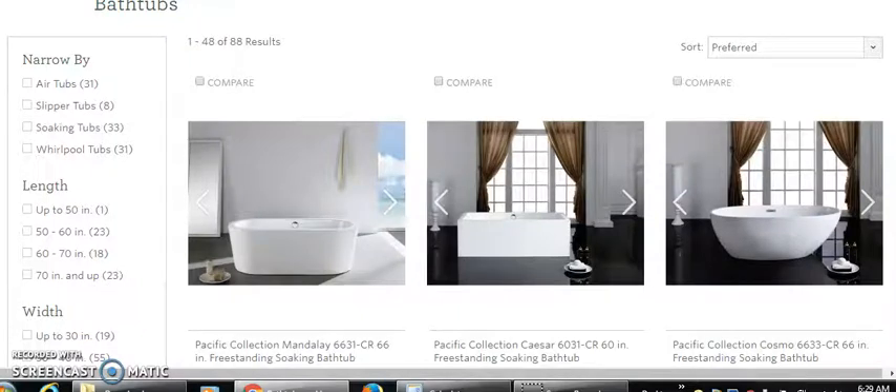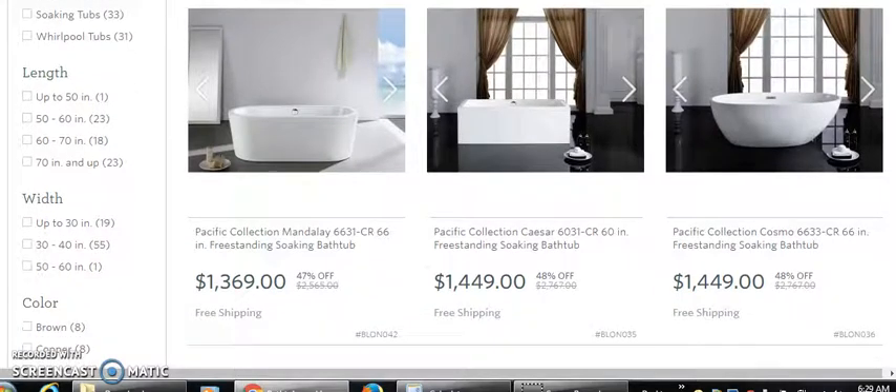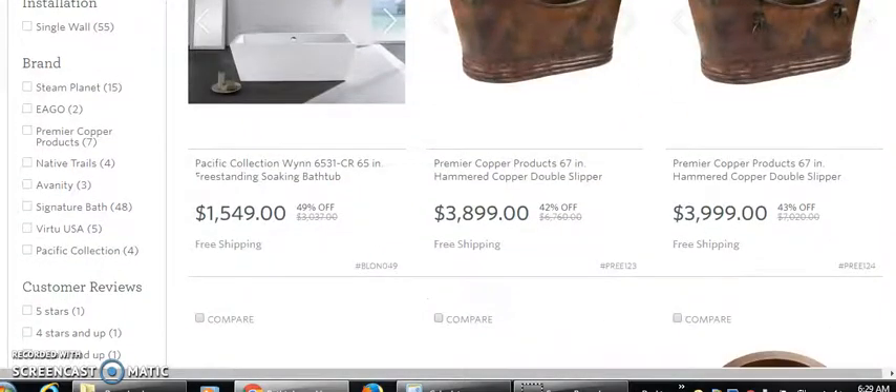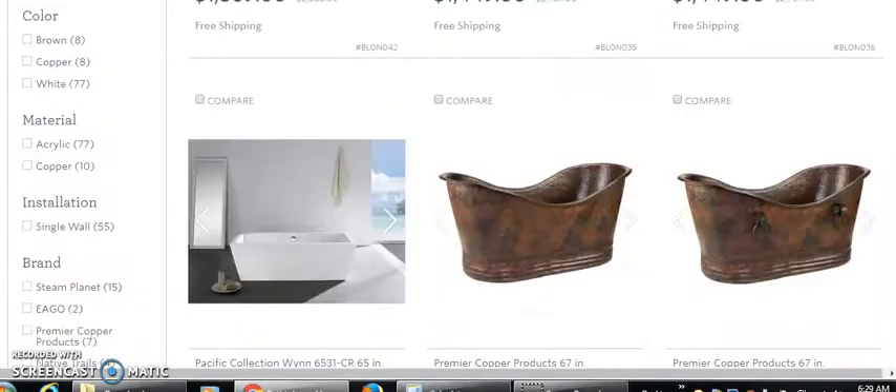In this brief video we're gonna be looking at these expensive tubs. We bypass the ones between $200 and whatever and go straight to the big ones — $1,369, $1,449, $3,899. We're gonna do some basic math on this stuff.